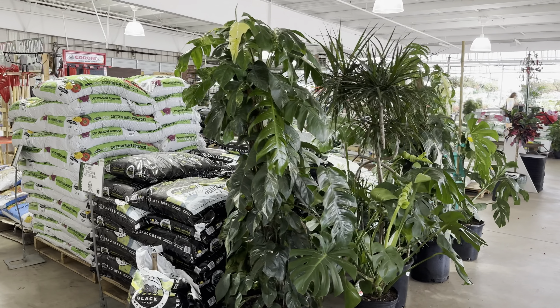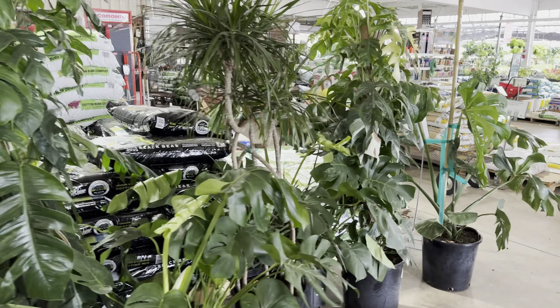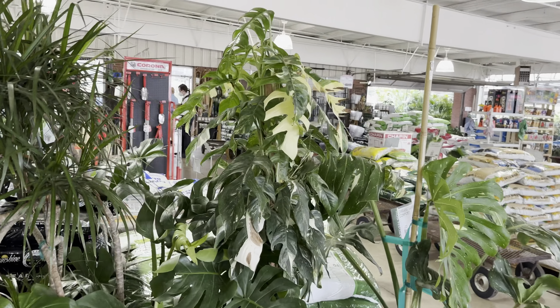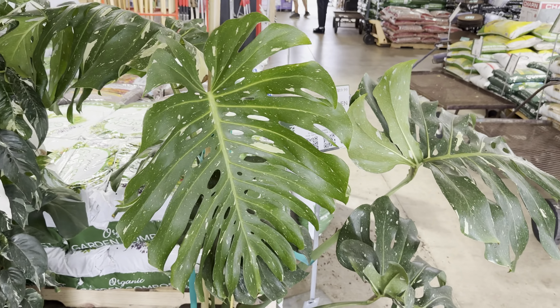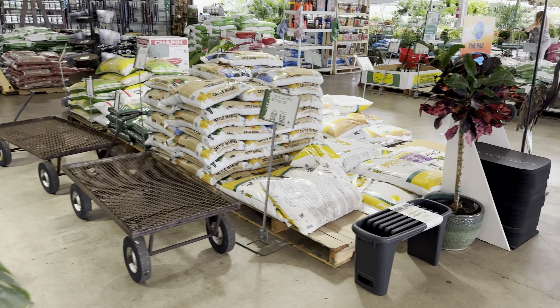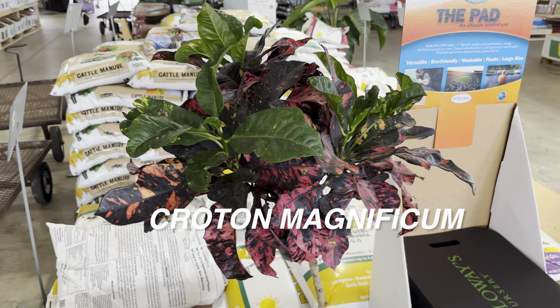Now we're going to look at some of the larger plants before I end this part of the Calloway's nursery tour. We've got some Epipremnum pinnatifidim Albo on a totem. And then here is another Monstera Thai Constellation. I wanted to zoom in on this — this is a really cool Croton Magnificent. I actually have one of these, and this one is trained to be more of a tree form.